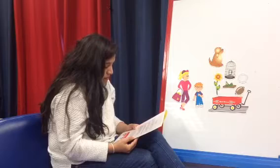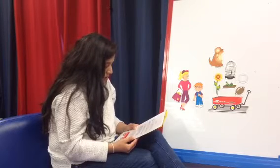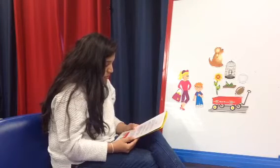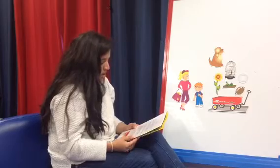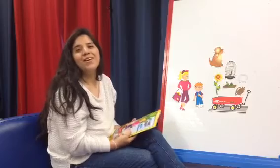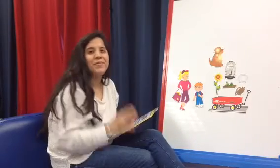My Aunt Violet laughed and shooed Buttercup away. Then she put me in the wagon, along with all the treasures that had spilled out. She pulled the wagon into the garage, and we couldn't wait to show Mom and Dad all of our treasures. The end. Thank you for joining me today. We'll see you next time. Bye bye.